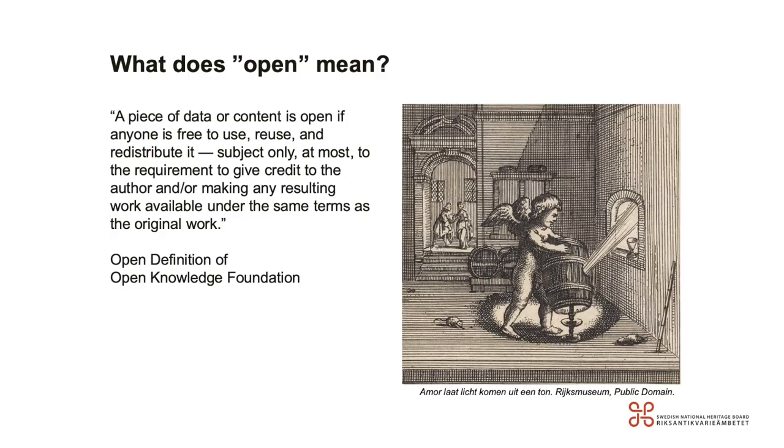GLAM is short for galleries, libraries, archives, and museums. A piece of data or content is open if anyone is free to use, reuse, and redistribute it, subject only at most to the requirement to give credit to the author and to making any resulting work available under the same terms as the original work. That is the open definition by the Open Knowledge Foundation.